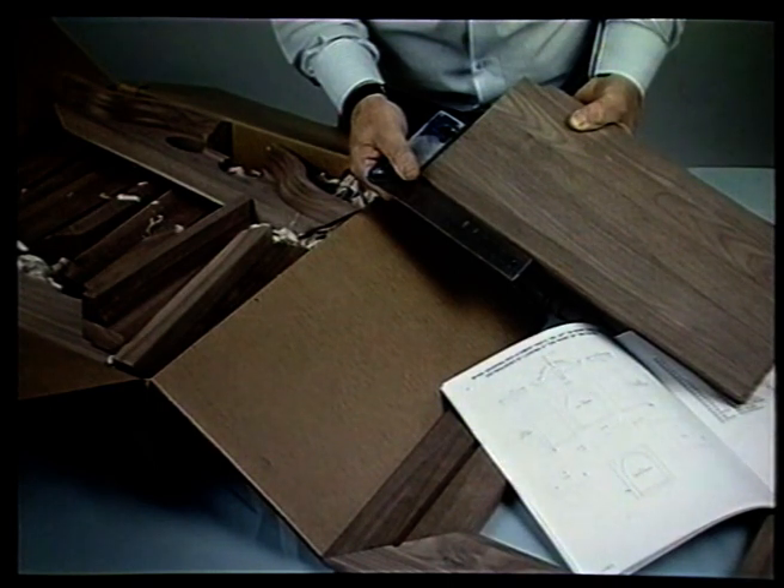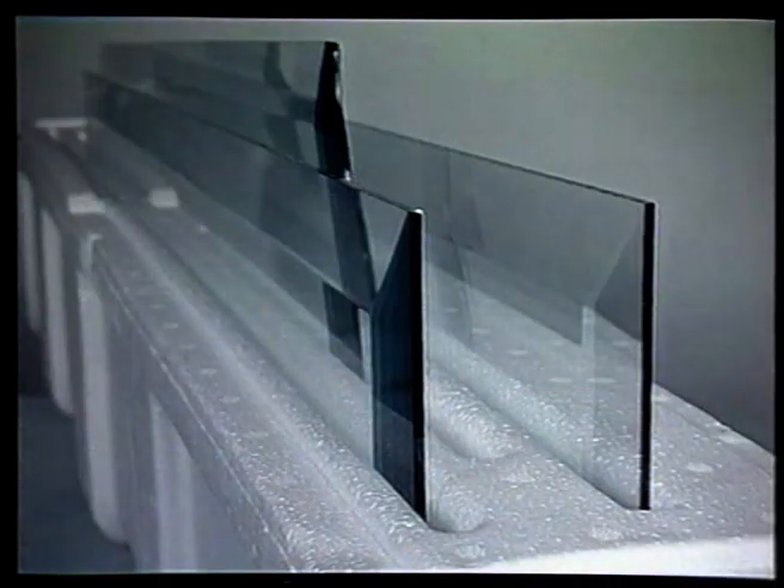The assembly instructions include pictures and dimensions of all the parts in your kit. Simply check off all the parts to make sure that everything is present and correct. Rock crystal beveled glass can be supplied as an optional extra, but if you're fitting plain glass, have it cut to the door size now.